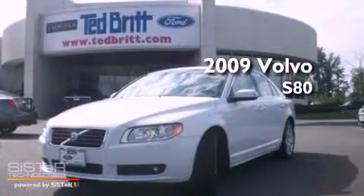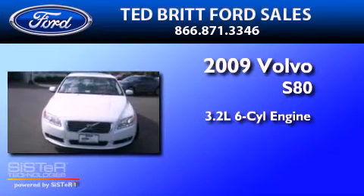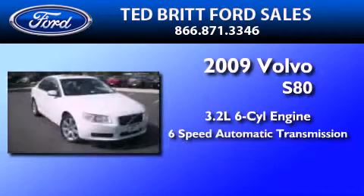This is a 2009 Volvo S80. It features a 3.2-liter six-cylinder engine and a six-speed automatic transmission.